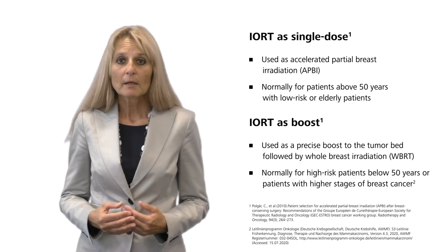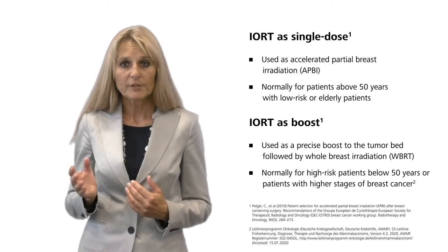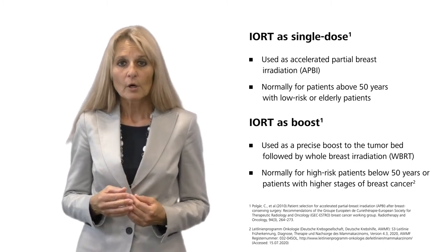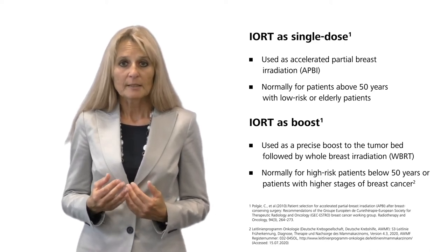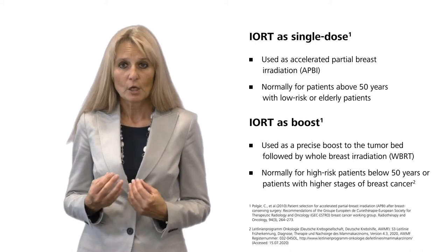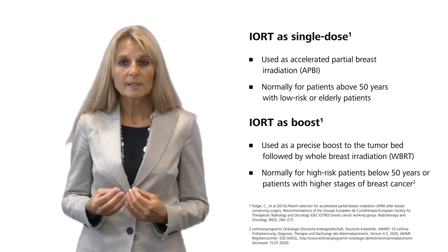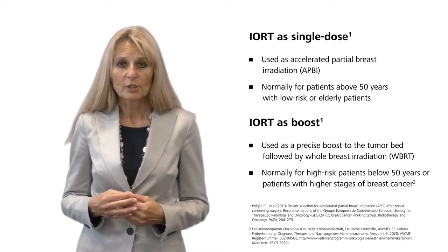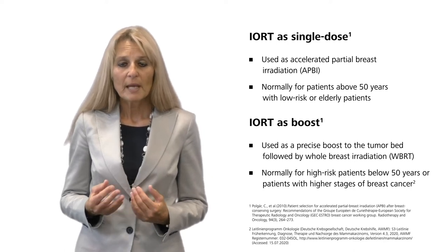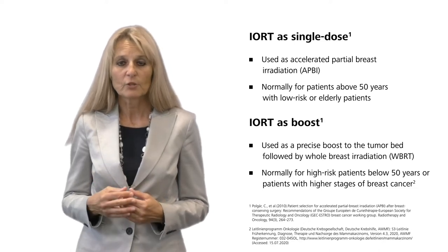For breast cancer there are several treatment options. In patients above 50 years with low risk or elderly patients, IRT is used as an accelerated partial breast irradiation alone as a single dose. Whereas in higher risk patients, IRT is used as a precise boost to the tumor bed followed by whole breast irradiation. Typically these are patients either below 50 years or patients with higher stages of breast cancer.